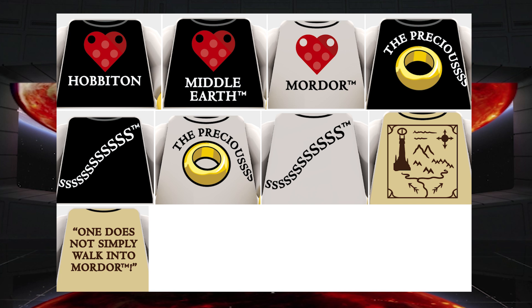The map of Mordor one is easily the best one — that's what I'm 100% going to get. And if I get a second one, I'll probably do the Love Middle-Earth. If not, I'd do the Precious with the S going all the way to the back.